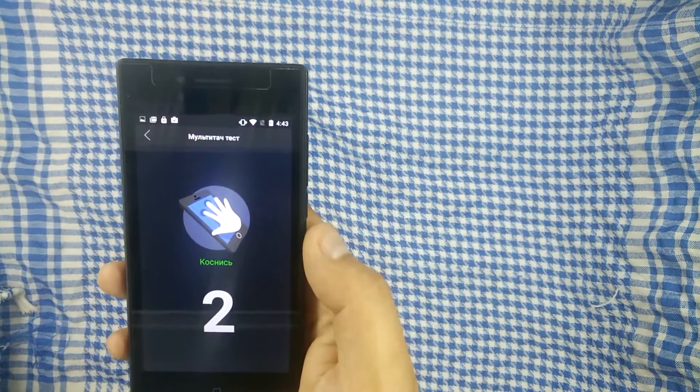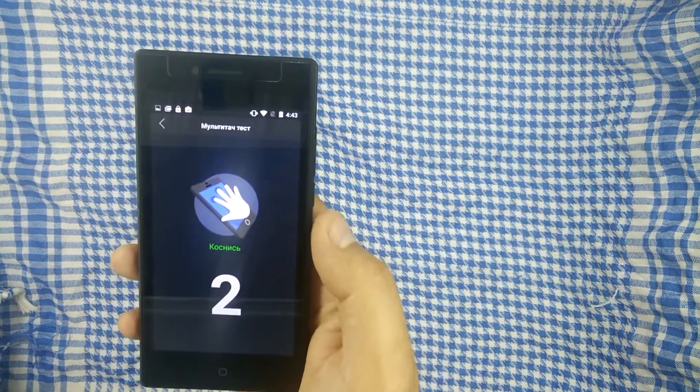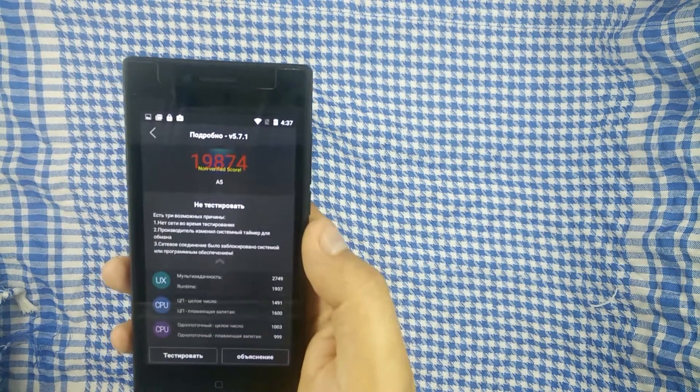Экран поддерживает всего лишь два касания — это, конечно, в наше время маловато. Ещё раз Antutu.